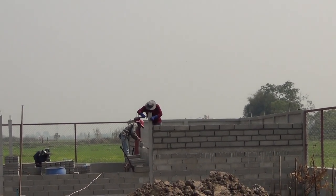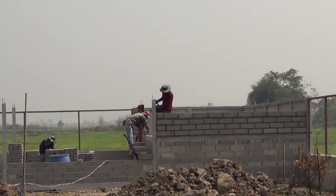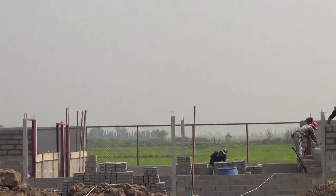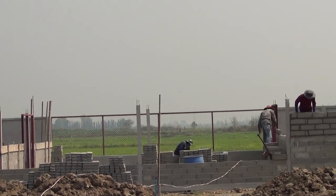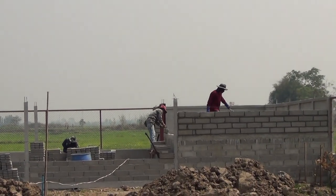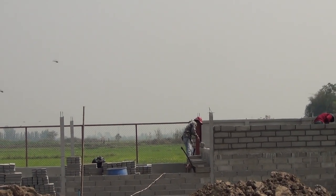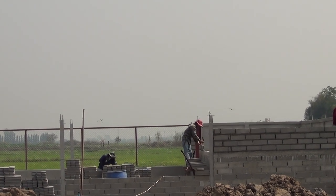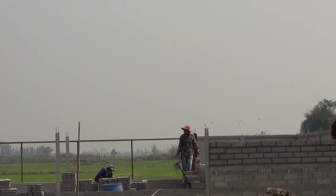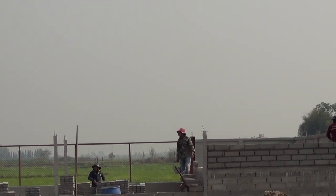They should have all those walls — with the exception of those two that still need the concrete band — all the way up to the top. Of course, pretty easy for me to say just standing here. Once they do that, they can go ahead and run some C3 to establish the angle of the roof, and then they can continue the block on all these walls all the way up to the bottom of the C3, so the rooms are 100% sealed off.